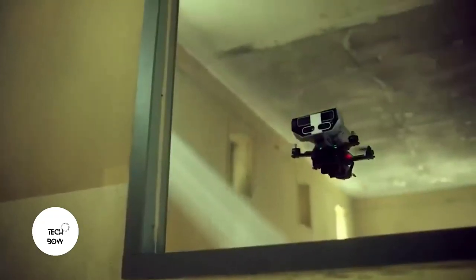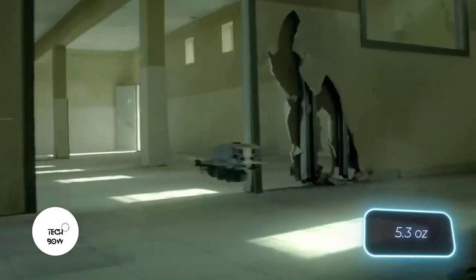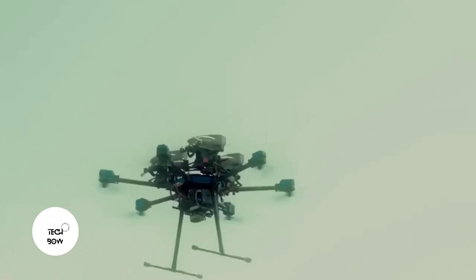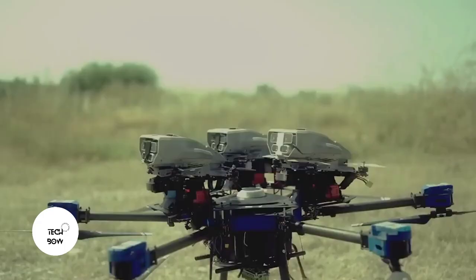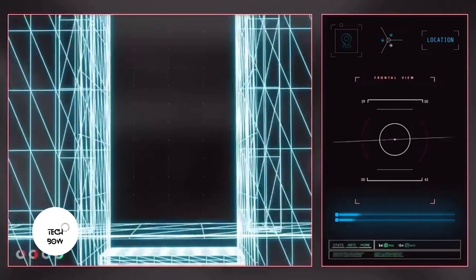The operator only has to give general commands, and the drones will automatically avoid obstacles. The payload is 150 grams and airtime is about seven minutes. In order not to waste the charge, these groups of drones can be moved on larger base drones. According to the manufacturer, these capabilities will be useful for a wide range of tasks for both military and law enforcement.